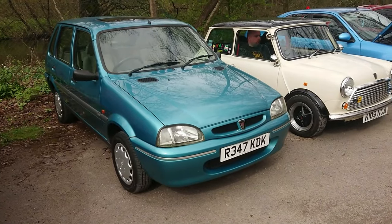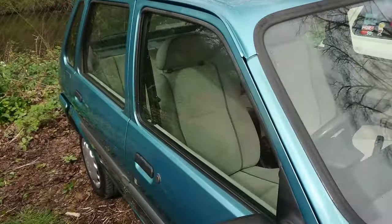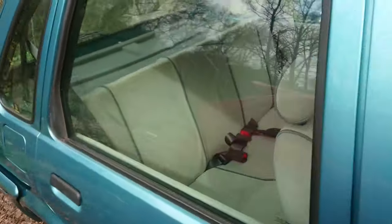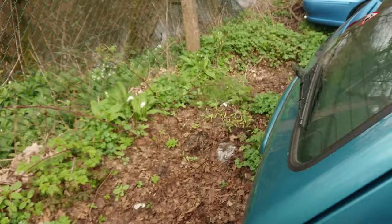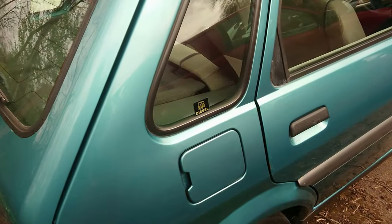Oh, another Rover 100 — there are three of them here. 97, 98, so right at the end of production. I wonder if this is like a special edition or something like that. Oh dear — I've been caught out, I think we'd better leave.